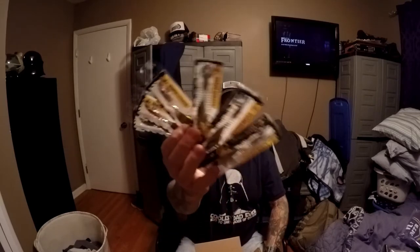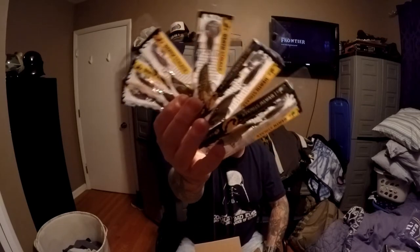Six lures for 18 bucks — pretty sweet deal. If I look at my whole order, from the shirt to everything, the shirt ended up being less than ten bucks, and I think I spent maybe 35 dollars total — and it came with free shipping too.